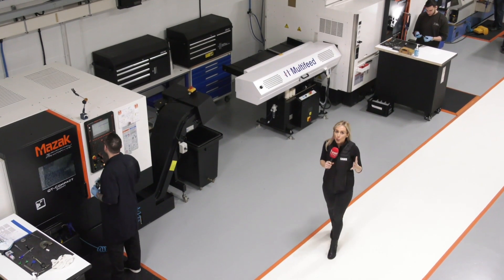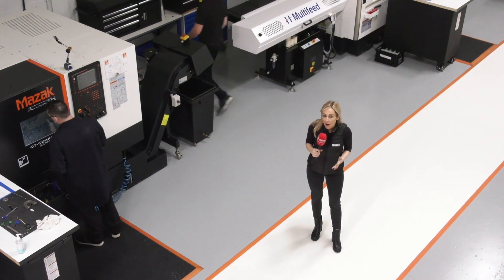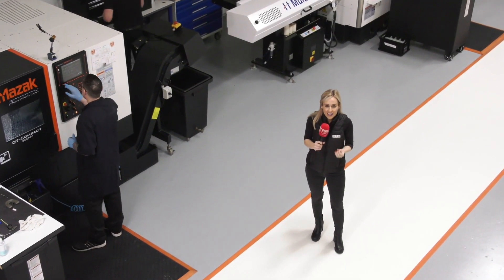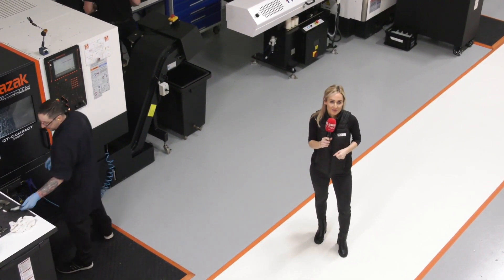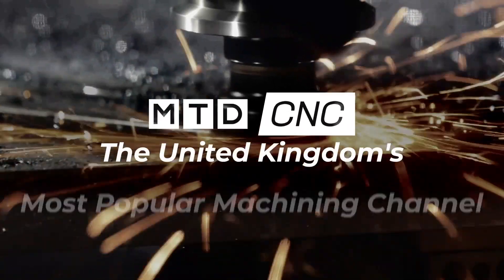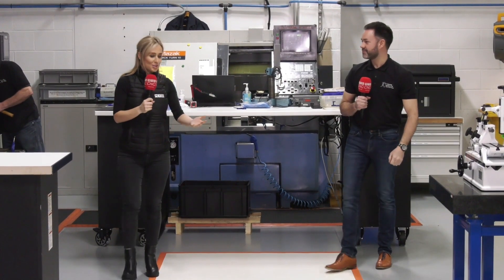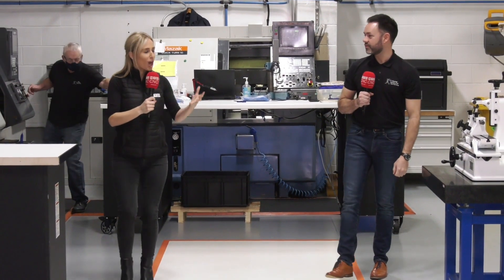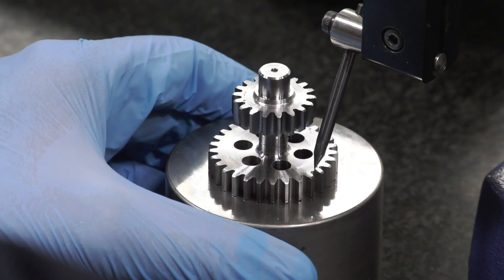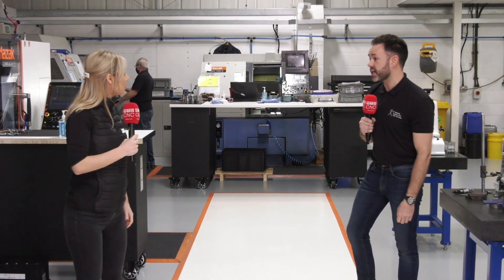Mitutoyo and FT Gearing have a long-standing relationship, so we're here today to find out why they invest in high level equipment. Thank you for having us. So what is it that you specialise in here? FT Gearing specialise in high precision gearing for the aerospace and military sectors.